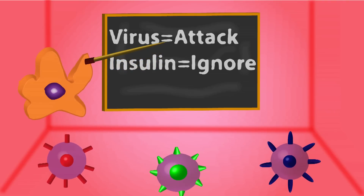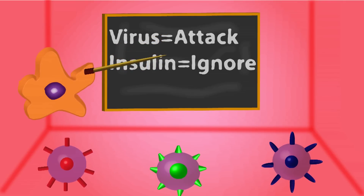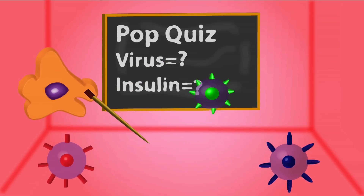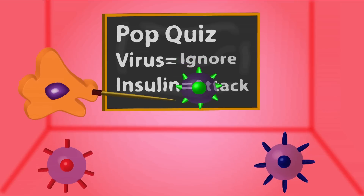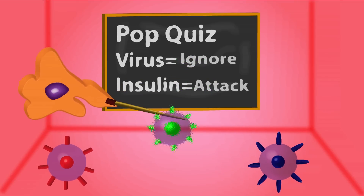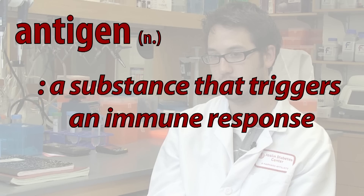For example, in the thymus, teacher cells present the T cells with insulin. That enables the T cells that are developing to become educated to insulin, and so the T cells that can react to insulin are generally eliminated within the thymus. The T cells that respond to bacterial and viral antigens are the so-called good T cells — they should get the okay signal and leave the thymus.